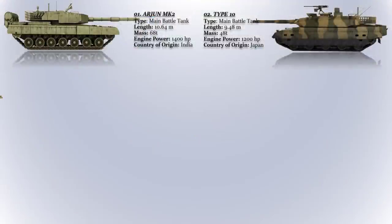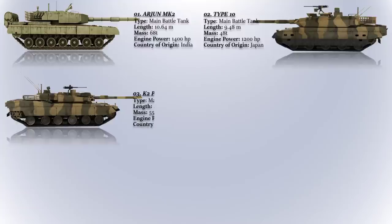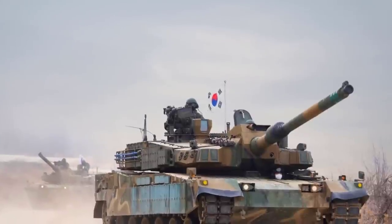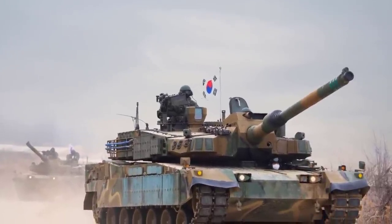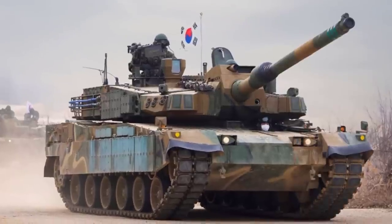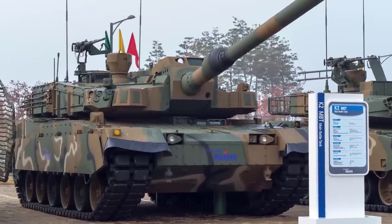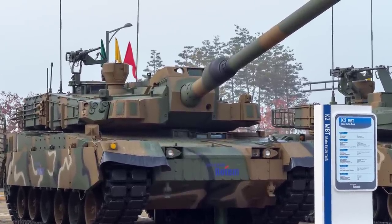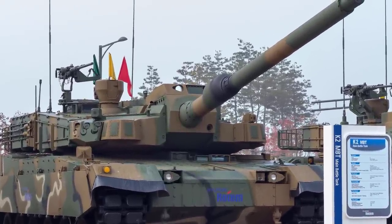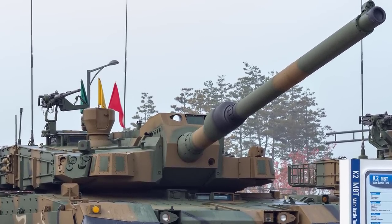The K2 Black Panther. This fourth generation main battle tank is developed by South Korea's Hyundai Rotem for the Republic of Korea Army. It was first introduced into service in 2014, and it is currently the most advanced MBT in the South Korean military's inventory. The K2 features a number of advanced technologies including a composite armor system, an advanced fire control system, and a C4I command, control, communications, computers, and intelligence system.